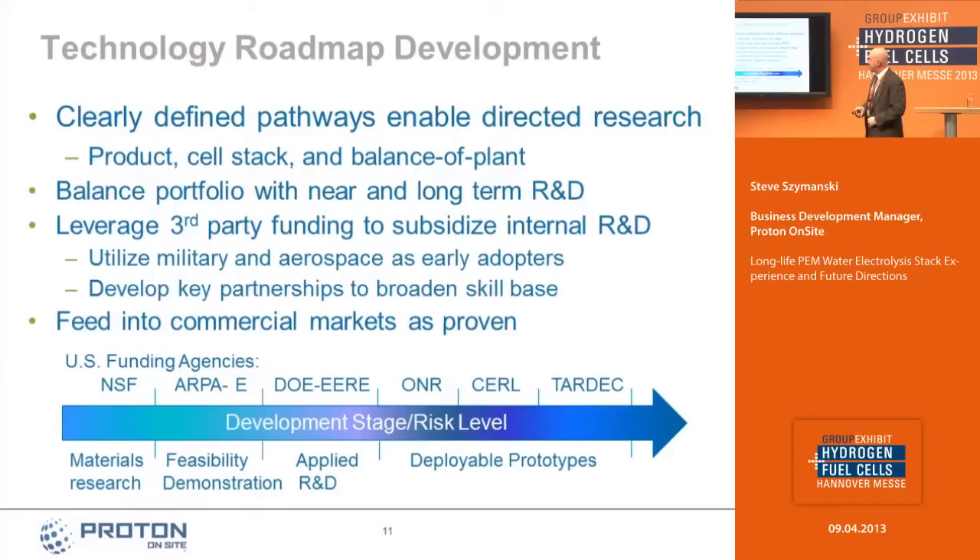Proton has a technology roadmap to incorporate technological advancements to meet emerging markets — a clearly defined pathway of directed research with a balanced portfolio of near-term and long-term R&D. We leverage third-party investment from a variety of sources, inserting enhancements into commercial product lines as they become validated. Funding agencies supporting our R&D include the National Science Foundation, ARPA-E, the Department of Energy's Environmental Energy and Renewable Energy Group, the Office of Naval Research, and several Army divisions.